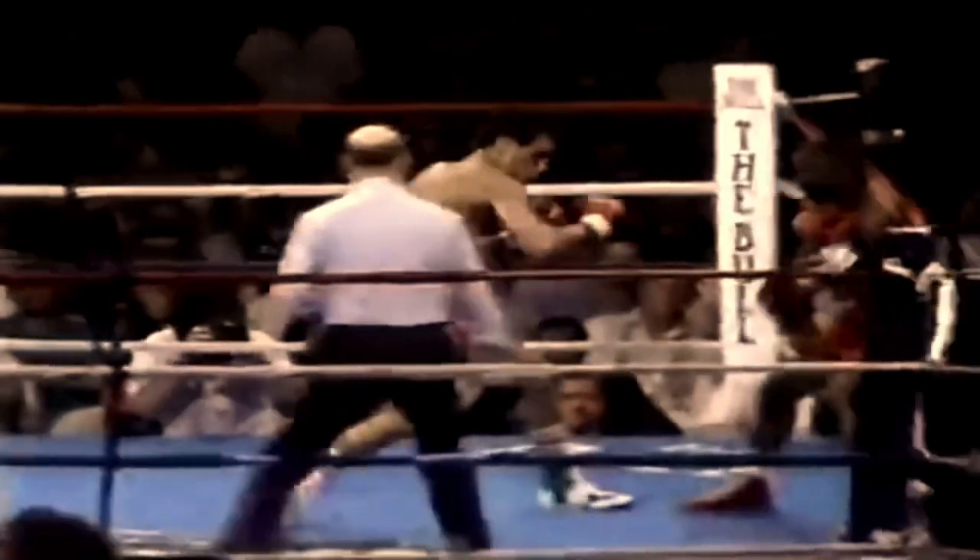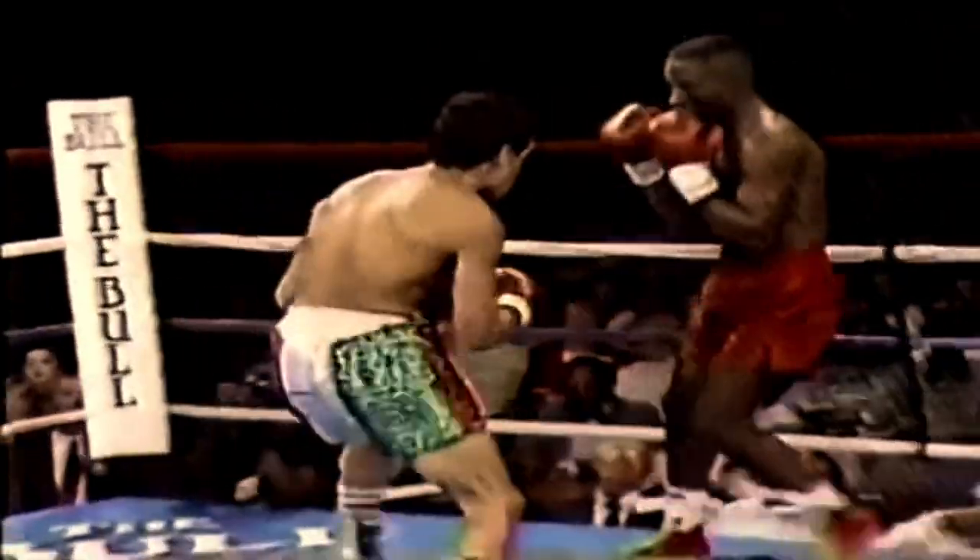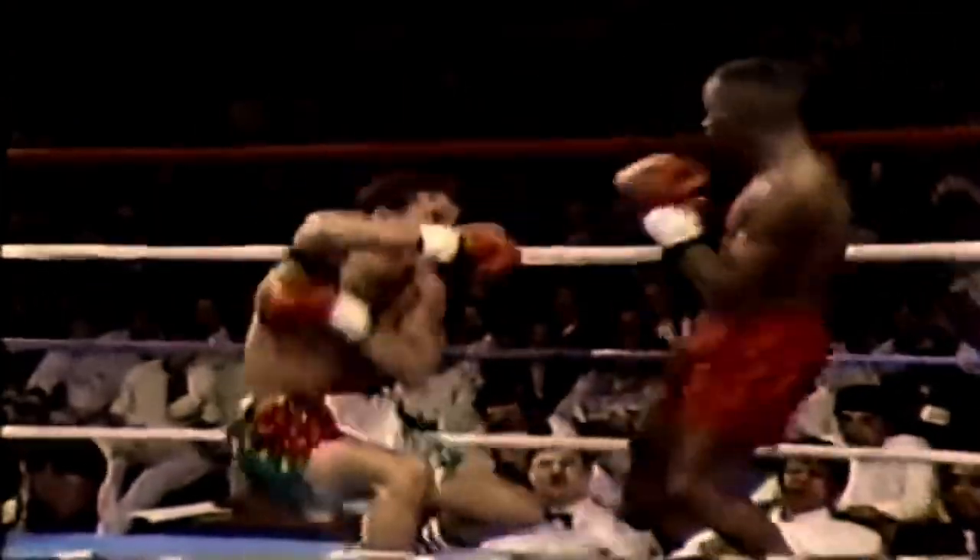Pernell wasn't known as a knockout puncher, but he knocked Buddy to the outer rim. The inside left glances back foot and boom — woof!